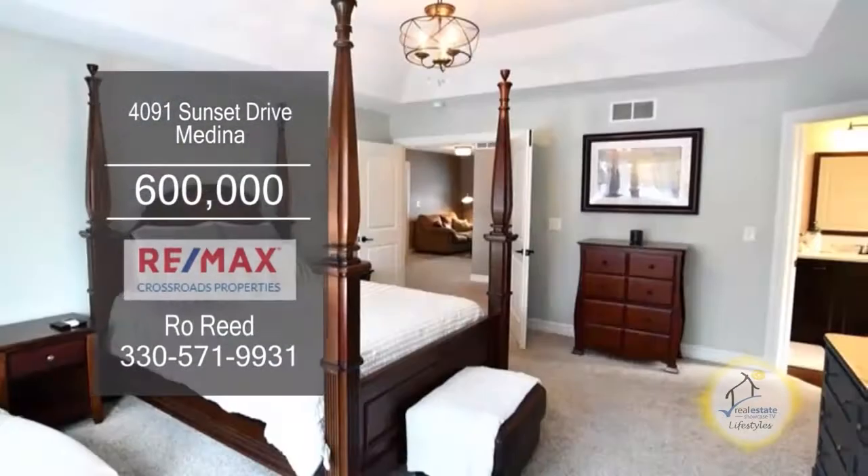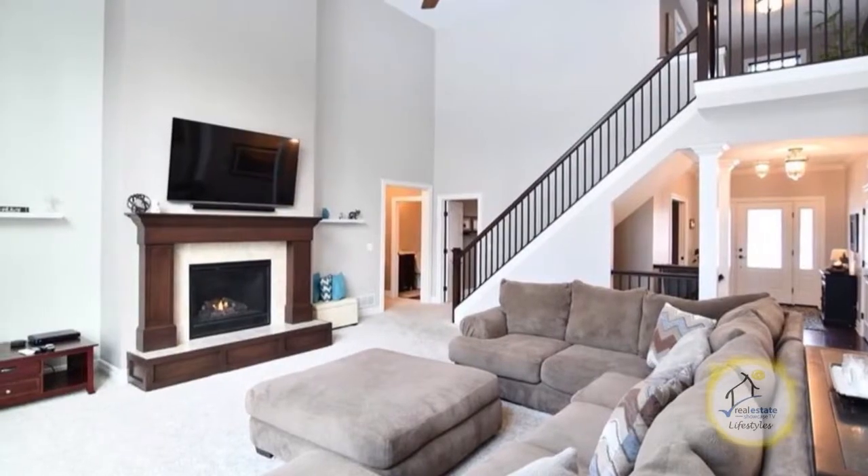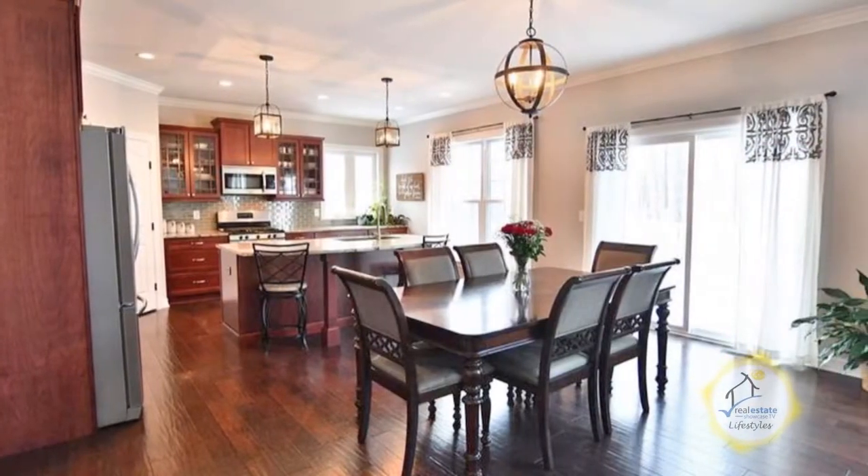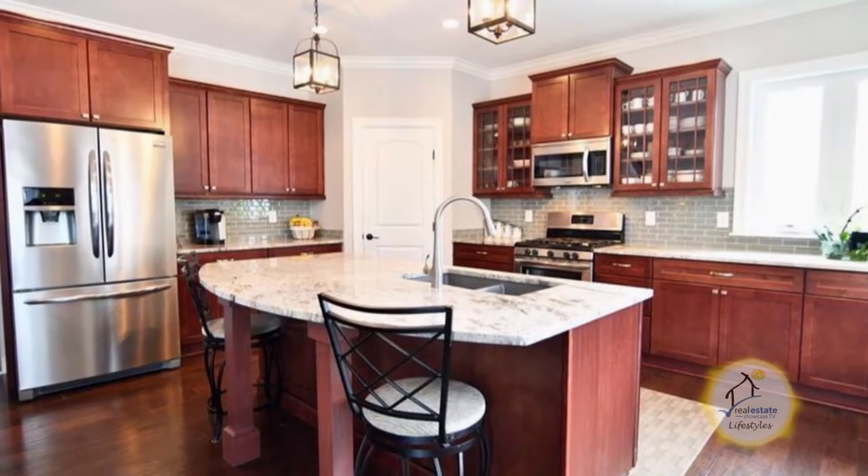Custom-built home in Medina. This home boasts four bedrooms and three and a half baths. The great room with a soaring ceiling opens to the spacious dining area and kitchen. The gourmet kitchen offers a large island and ample cabinet space.